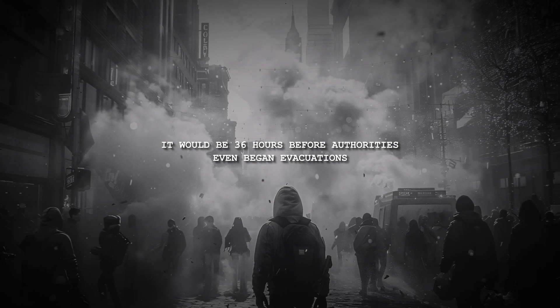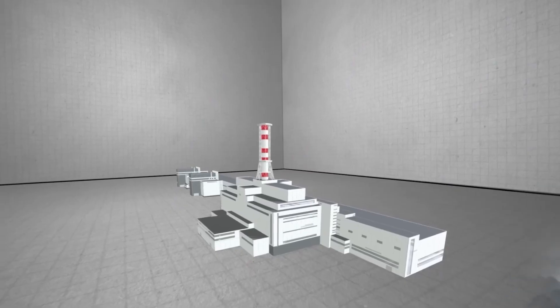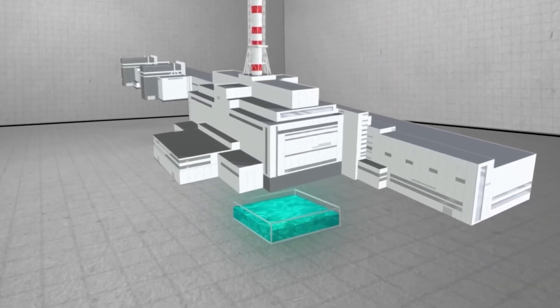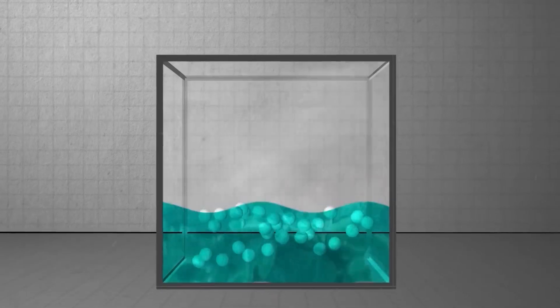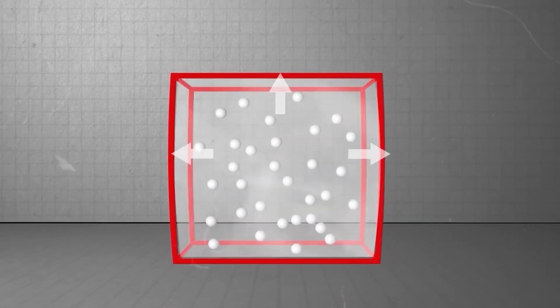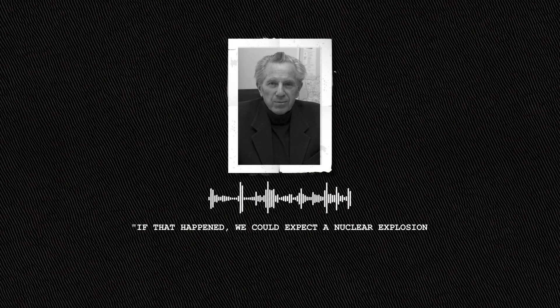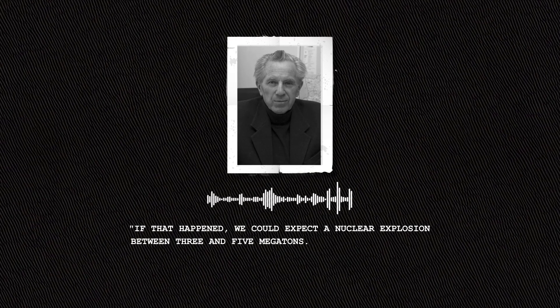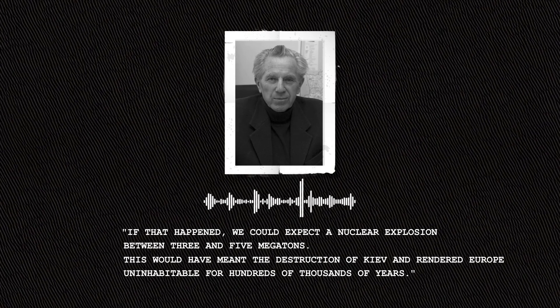To make matters worse, underneath this chaos, yet another disaster was ticking away. Below the fire in Reactor 4 was a massive body of water primarily used as coolant. If the molten core burning through the concrete floor breached this reservoir, a steam explosion could obliterate the other reactors and ignite the remaining fuel. Nuclear physicist Vassili Nesterenko warned: 'If that happened, we could expect a nuclear explosion between three and five megatons.' This would have meant the destruction of Kiev and rendered Europe uninhabitable for hundreds of thousands of years.